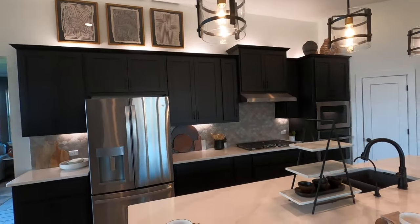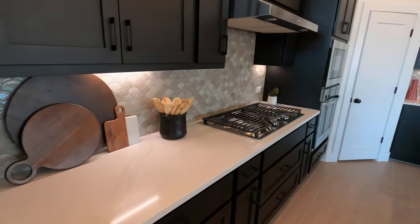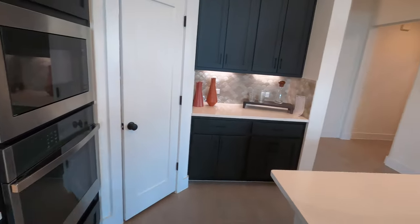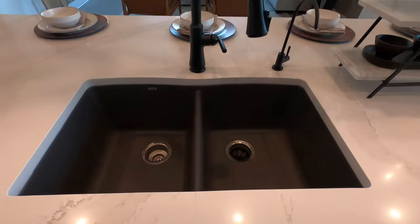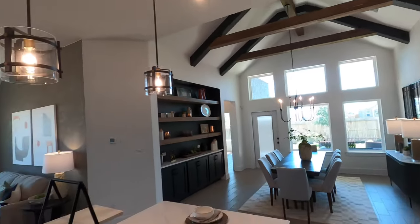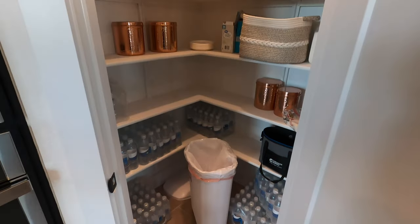Love the light fixtures that they chose. Beautiful quartz island. GE appliances. This is a gas community — nice cooktop. Here is your view from the sink; it is a 50-50 sink, not too small, and it is the granite composite one. But if you're building from dirt, you can get whatever sink you put in there. They do have some inventory homes in this community, and that's the best bang for the buck you can get because right now interest rates are high and material costs are high. As I'm filming this, it is April 21, 2024.